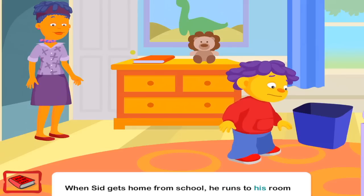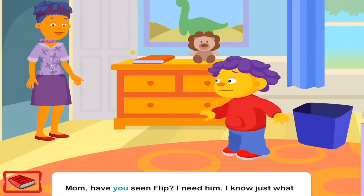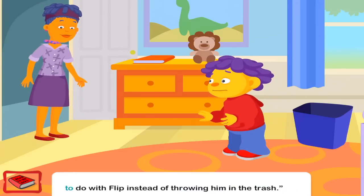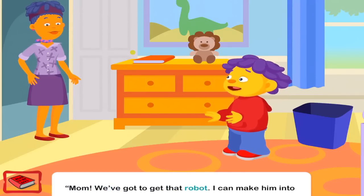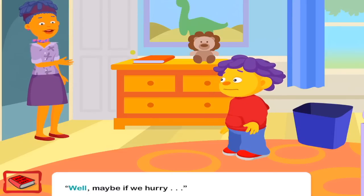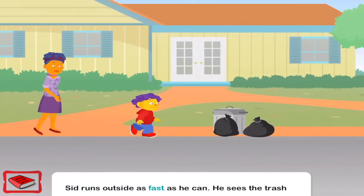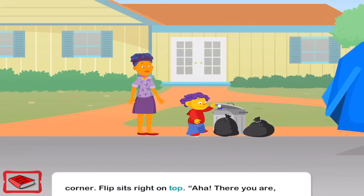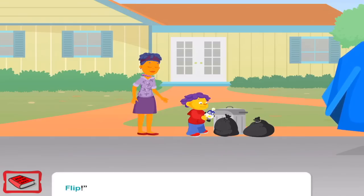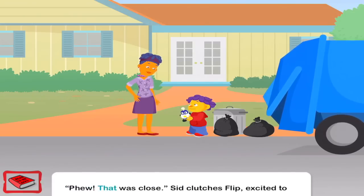When Sid gets home from school, he runs to his room to take Flip out of the trash. But Flip isn't there. Hey, Mom — have you seen Flip? I need him. I know just what to do with Flip instead of throwing him in the trash. Sorry, Sid. I already took the trash outside so the garbage truck can pick it up. Mom, we've got to get that robot — I can make him into something else. Well, maybe if we hurry. Sid runs outside as fast as he can. He sees the trash bin at the curb just as the garbage truck turns the corner. Flip sits right on top. The garbage truck screeches to a stop right in front of the house, ready to take the trash away. Whew — that was close. Sid clutches Flip, excited to work on his big idea.